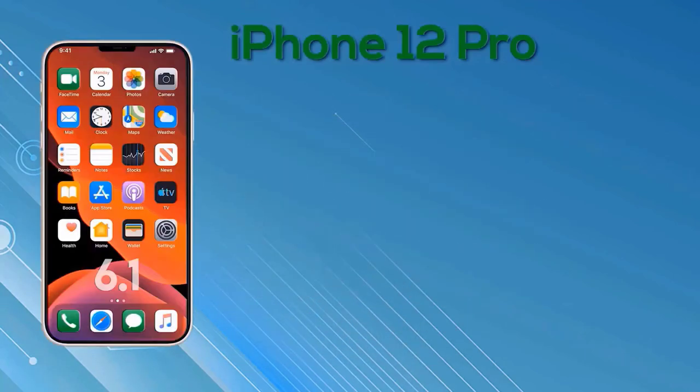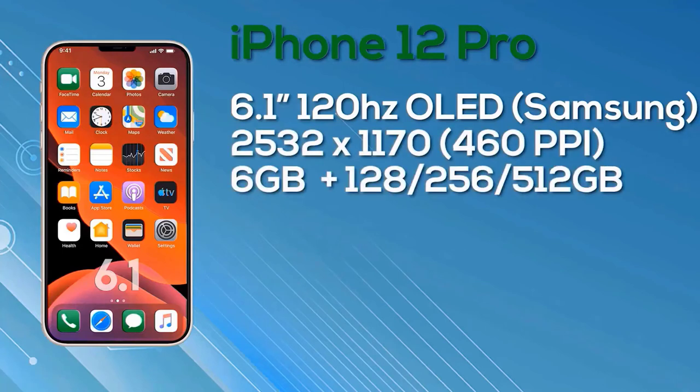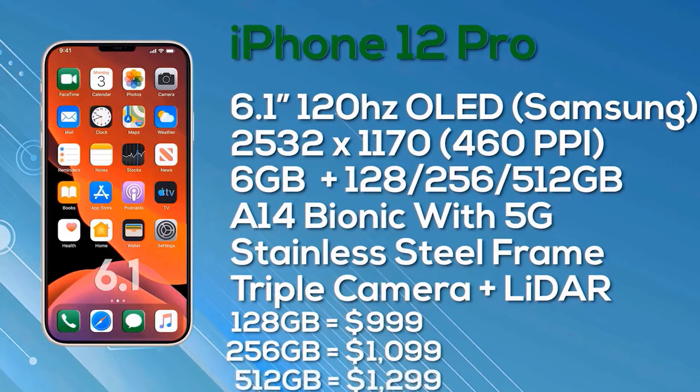Next, the iPhone 12 Pro also has a 6.1-inch display — the same physical size as the iPhone 12 Max — but with an improved display spec. It features a Super Retina OLED display with ProMotion and 10-bit color depth, manufactured by Samsung, with a resolution of 2532x1170 giving 460 pixels per inch. The ProMotion 120Hz remains unconfirmed with some saying it may not happen. The iPhone 12 Pro comes with 6GB of RAM and a choice of 128GB, 256GB, or 512GB storage, the A14 Bionic chip, 5G, a stainless steel frame, a triple camera setup, and a LiDAR sensor. Pricing: $999 for 128GB, $1,099 for 256GB, and $1,299 for 512GB.